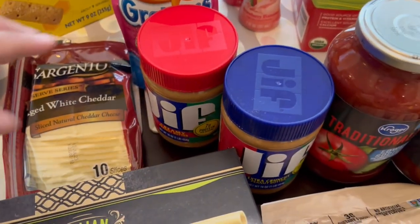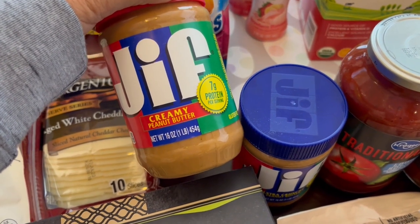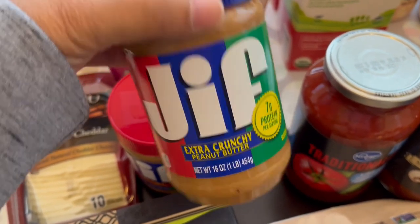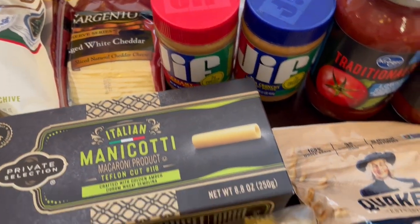The Jif peanut butter was on sale for $1.99 so I grabbed a creamy one and then an extra crunchy one as well. These don't expire until 2025, so I thought that was pretty good.